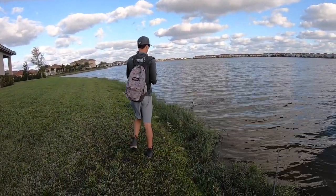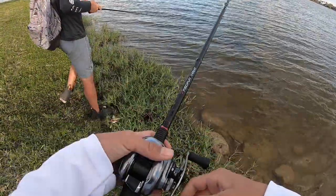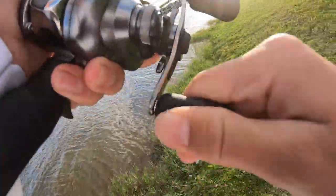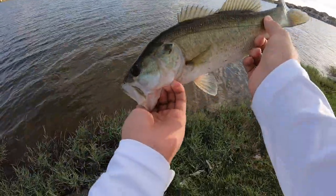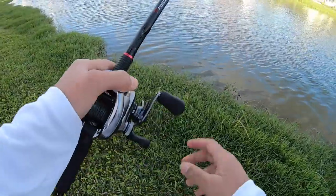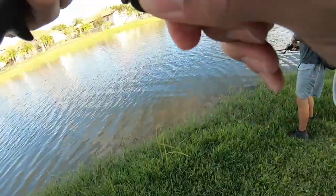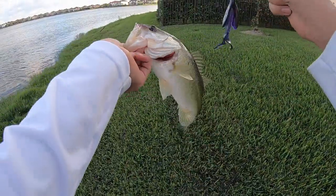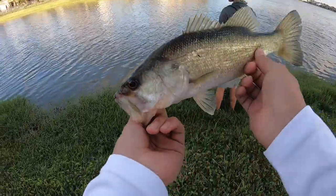Got a good one, nice — and there he goes! Oh, that's a nice one too. Dang guys, he crushed it — that's a solid bass. See ya bud! I got one — that's another solid bass, not that big but he's chunky. Just switched to a brush hog, I lost my other lure. It works — solid little bass, see ya!